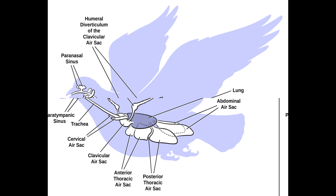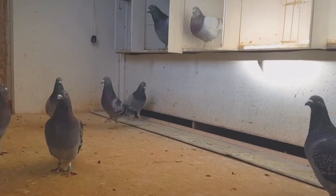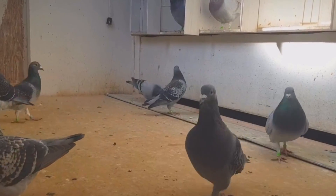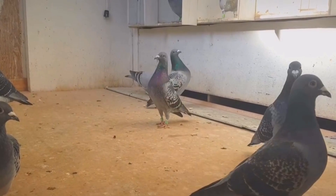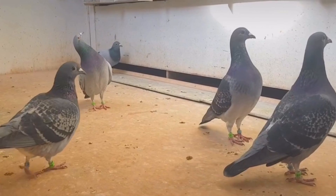A strong cardiovascular system is required to rapidly deliver oxygenated blood from the lungs to the flight muscles. Pigeons have proportionately large hearts that constitute up to three percent of their body weight, and cardiac output can increase five to ten times during flight compared to resting levels. During sustained flights, up to eighty percent of a pigeon's cardiac output is directed towards the pectoral muscles that power the wings.